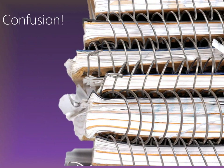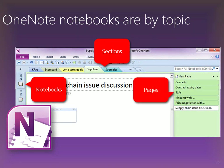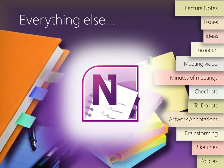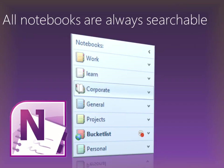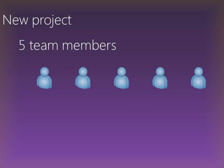OneNote is like a regular notebook where each notebook has colored sections and pages, but there is a difference. In OneNote, you create a separate notebook for separate things. This way your notes always remain separate, but all your notebooks are always available and searchable. If you are starting a new project, you must create a new notebook.